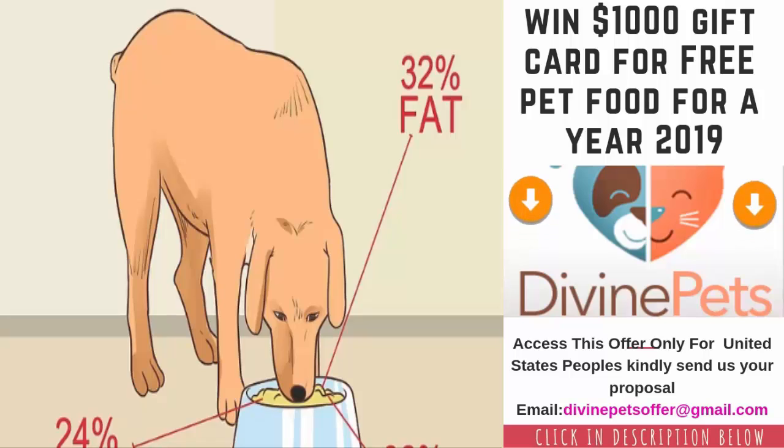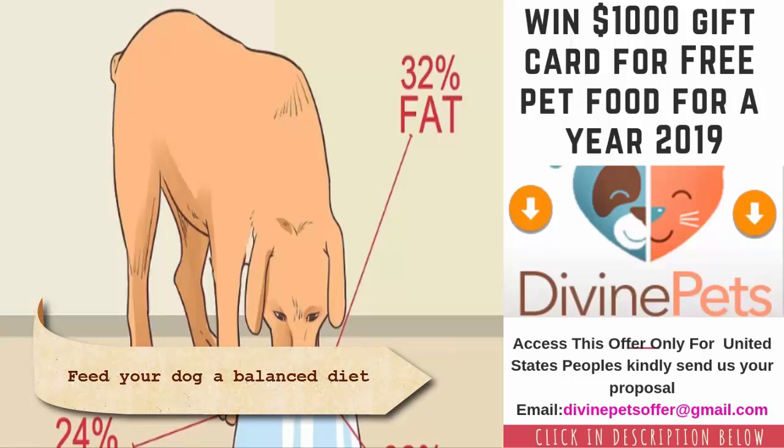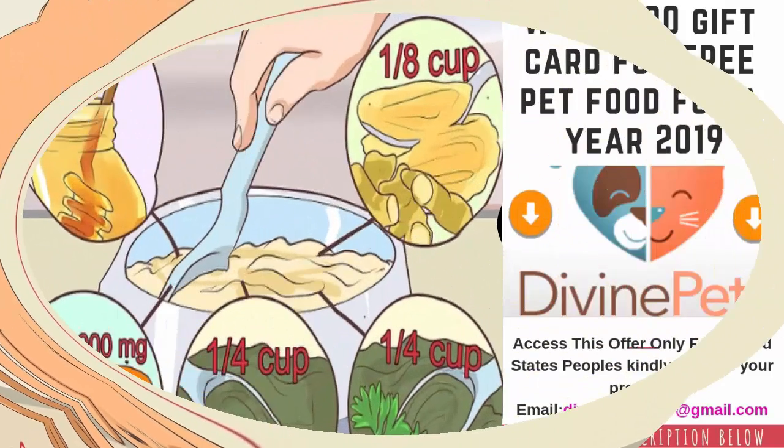Feed your dog a balanced diet. Your dog's daily nutritional requirements depend on several factors including age, size, activity level, sex, and for females, whether she's pregnant or nursing. In general, any dog's diet requires between 16 and 24 percent protein, between 10 and 32 percent fat, and between 44 and 32 percent carbohydrates. Pregnant females and puppies need a higher percentage of protein — between 20 and 28 percent of their calories — and a lower percentage of carbohydrates.